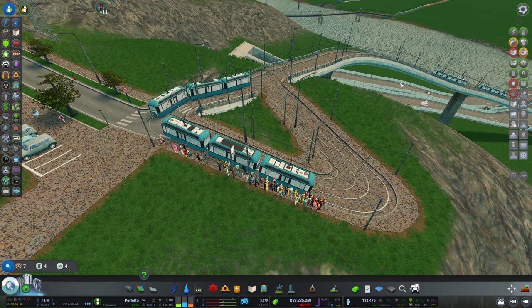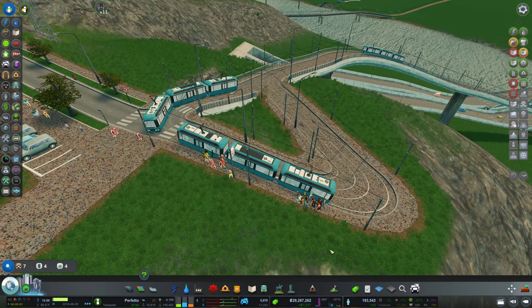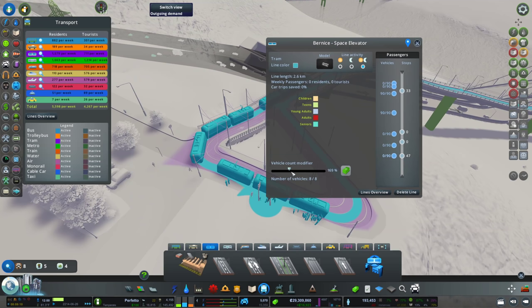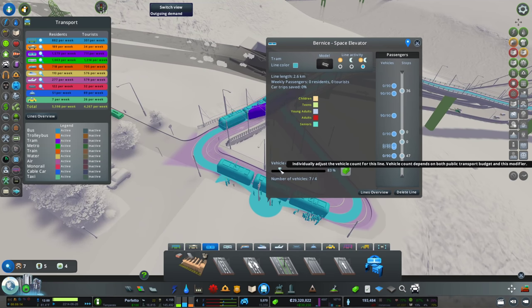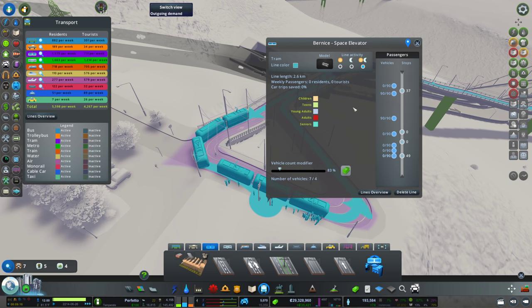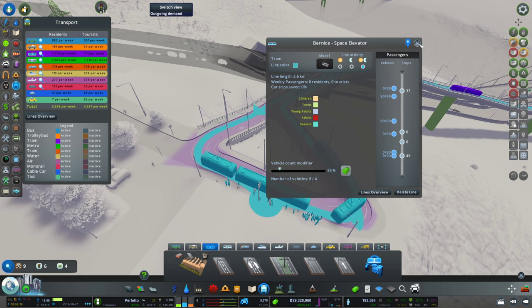There it is — please hop in. Okay, we can take care of everyone. I think I got too many cars. Bernice to Space Elevator — I think we can do with four. Hopefully I'm not gonna regret this, but I think four are enough. We don't want to pay too much.